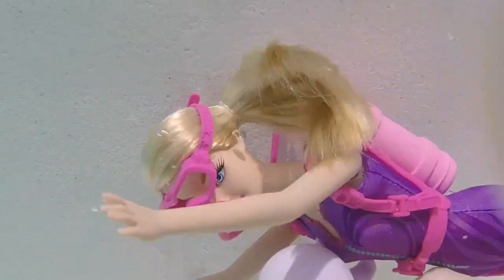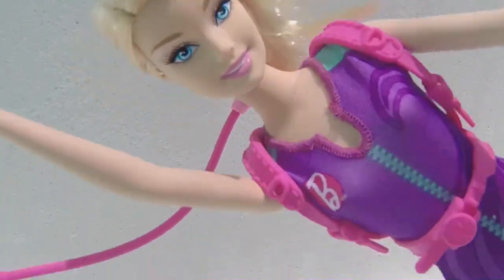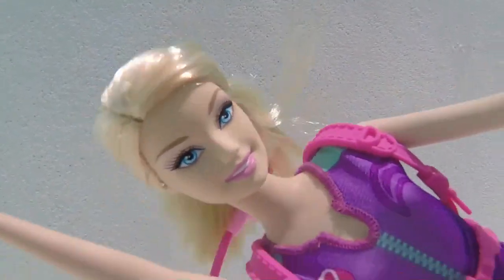In the ocean you can discover all sorts of new creatures. Come here, Mr. Octopus, come back to Barbie. There are so many things to discover here in the ocean — like sea life, but also buried treasure. Let's go look for some.